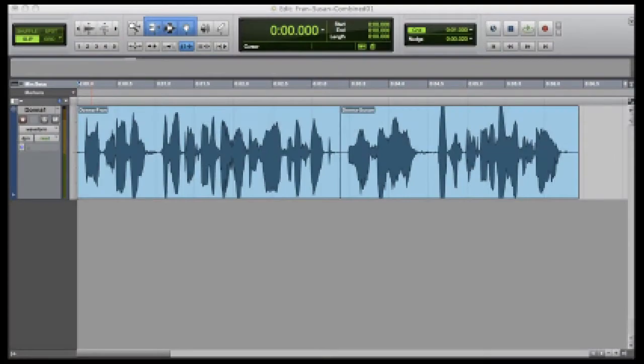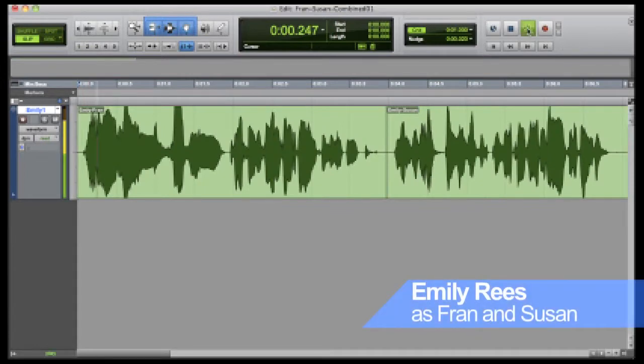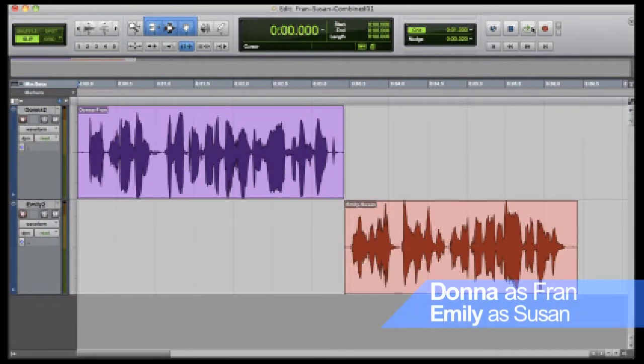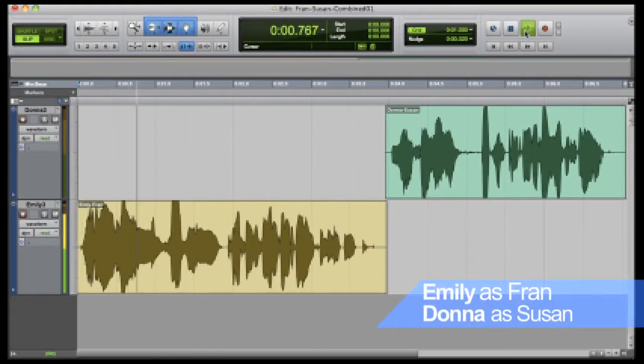Here at the studio, using the computer, I can now try the voices in different ways. Here's Donna doing both Fran and Susan: "Susan, have you completed the inventory for this week? Yes, I have. It was completed early this morning." Here's Emily doing both. This time we'll hear Donna doing Fran with Emily doing Susan — and then I reverse the parts. You hear a significant difference between the two characters, which means greater clarity for you.